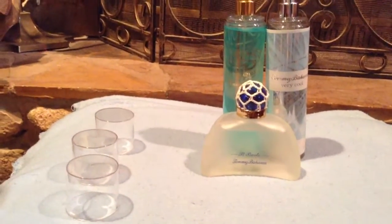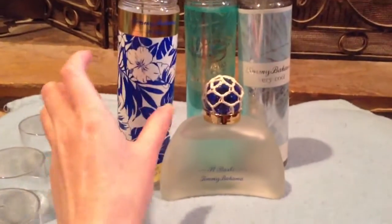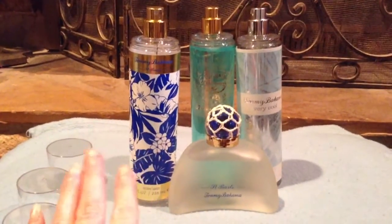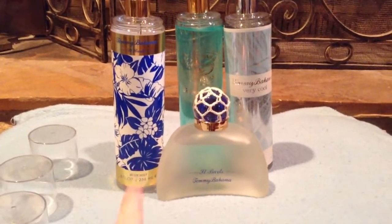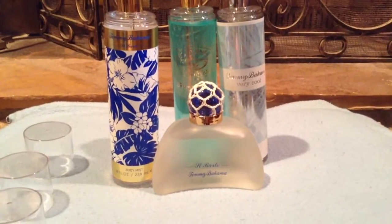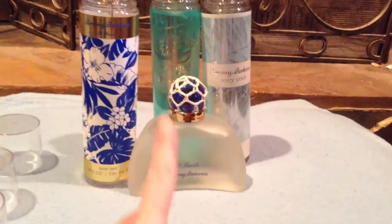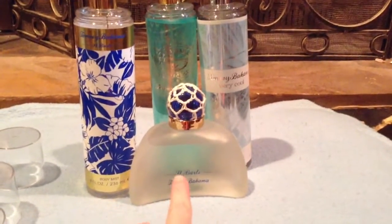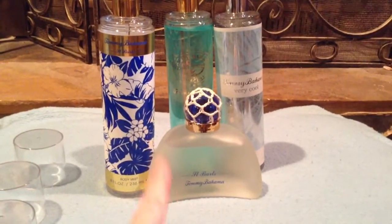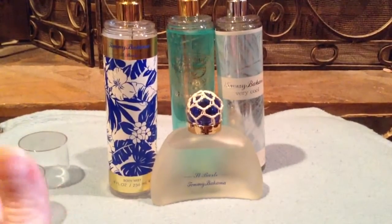Out of all of them, this one in the body mist form started to go the fastest. I bought two of these and not even within a year the smell started to fade, so I gave one to my mom to finish up. I've had the perfume just as long and it's lasted, so if you're going to get the St. Bart's I do recommend the perfume — it lasts longer and is a little bit stronger. If you see it in the body mist, at least smell it to see if you like it.